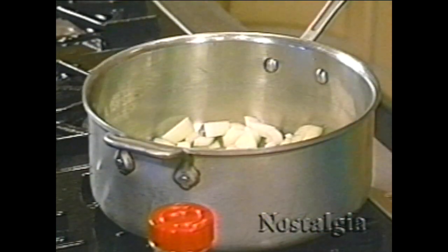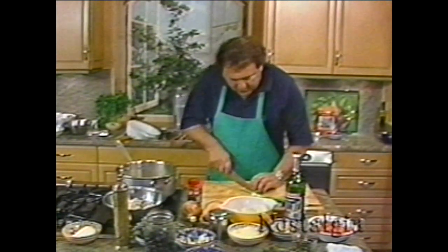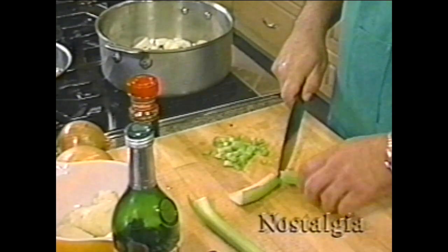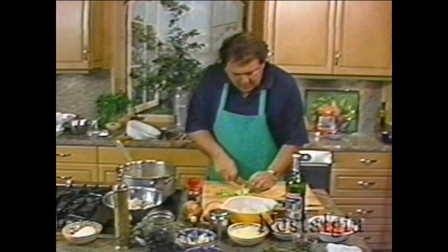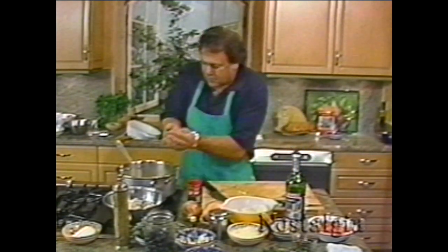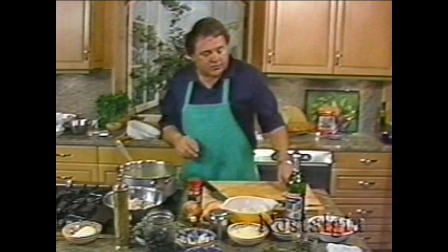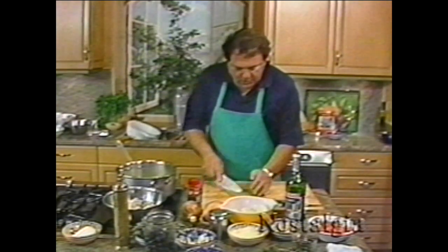We're going to start with garlic, the onion, and then some celery — we'll just chop that coarsely also. I have to really tell you that the service on this ship — it was a Greek cruise, I think it's an English line — was absolutely incredible. Put a couple of stalks of celery, just chop them up.